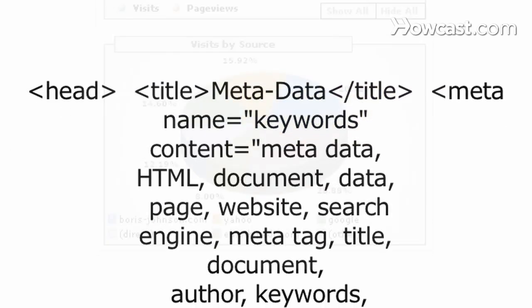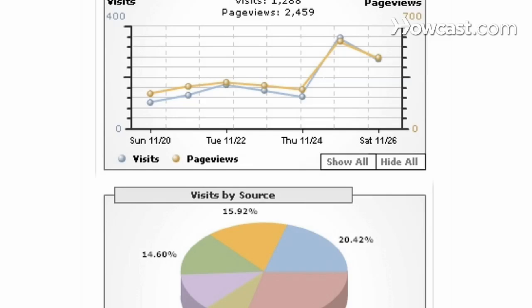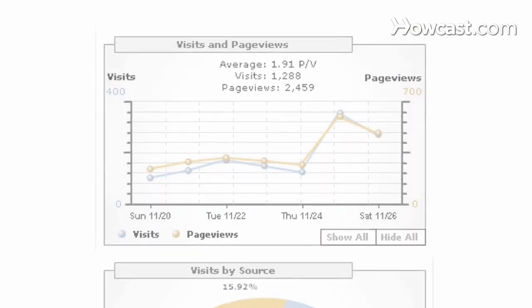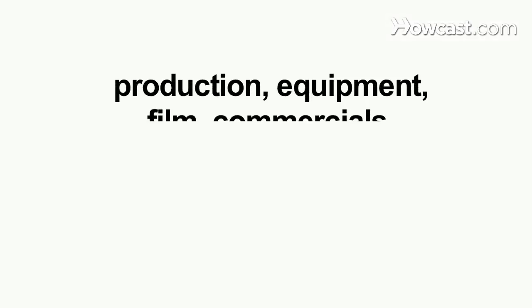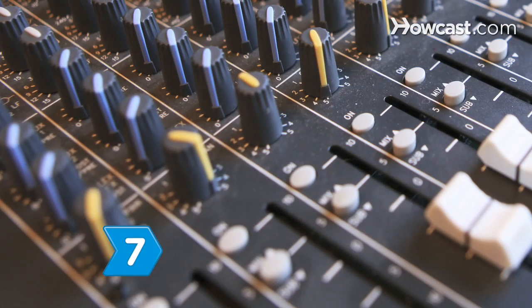Step 6. Use search engine optimization, metadata, and analytics to find terms and keywords to integrate in your copy and help your site rise to the top of search results. Tailor your keywords to fit your business's goals without taking away from your information's clarity.